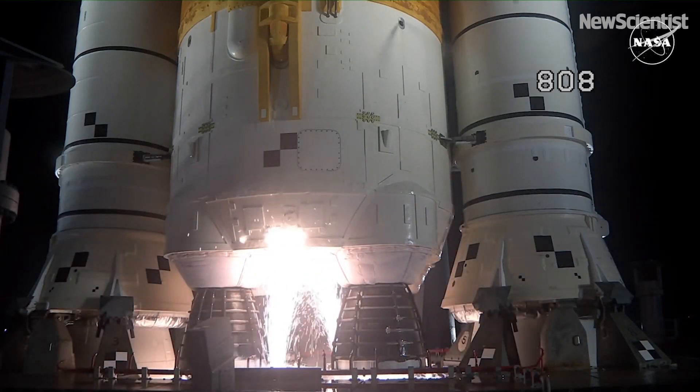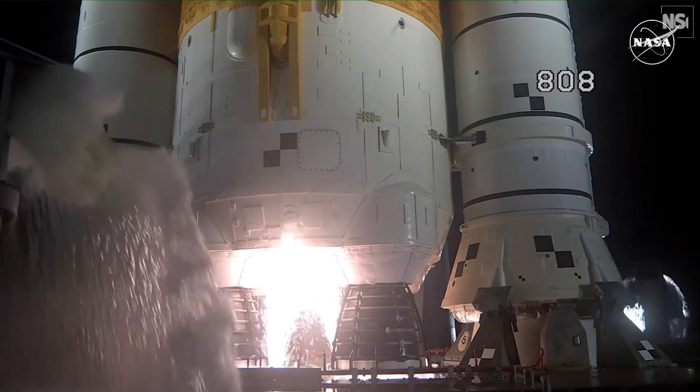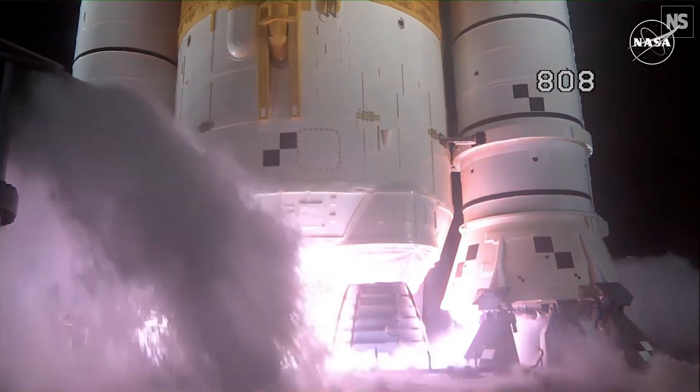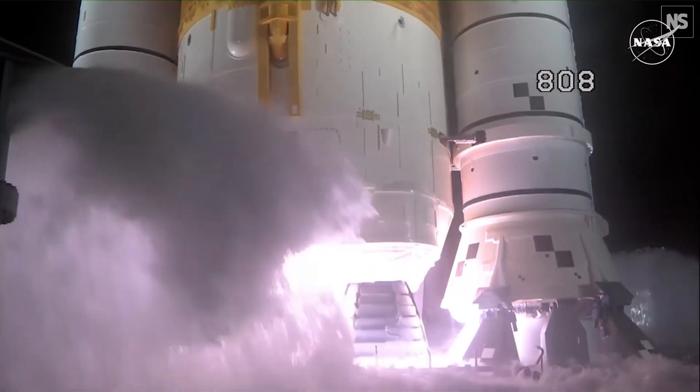And here we go. Hydrogen burn-off igniters initiated. 7, 6, 5, 4 — stage engines start — 3, 2, 1, boosters ignition.